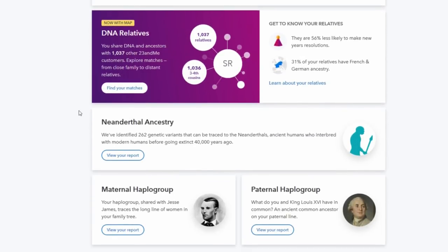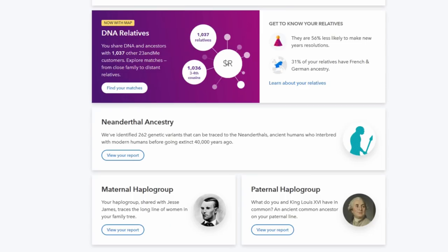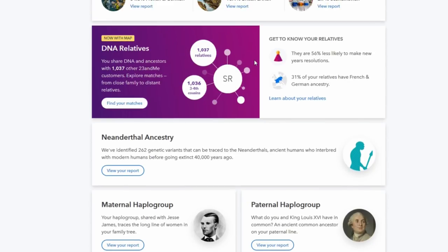There's a lot of stuff to look at. Look at this first thing right here — I have over 1,036 third and fourth cousins. Over a thousand cousins I didn't know about and over a thousand other relatives. I've got a lot of cousins!